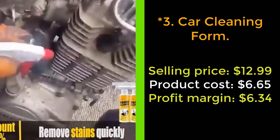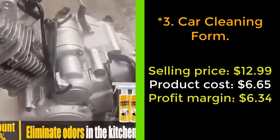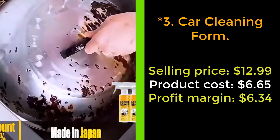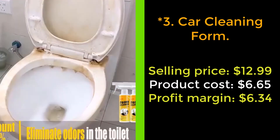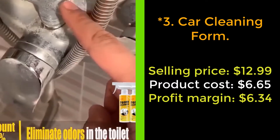Our next product: Car Cleaning Foam. The car cleaning foam is a quick cleaning foam that you spray directly onto your car and wipe. It breaks down dirt and removes grease, grime, dirt, and stubborn messes, and nourishes the surface to keep your surface clean and fresh.